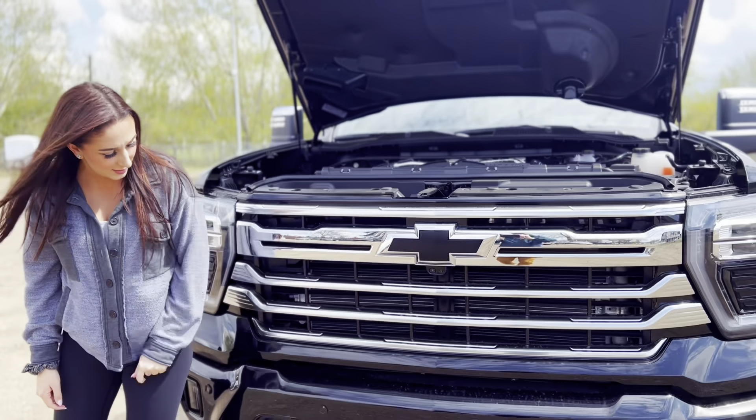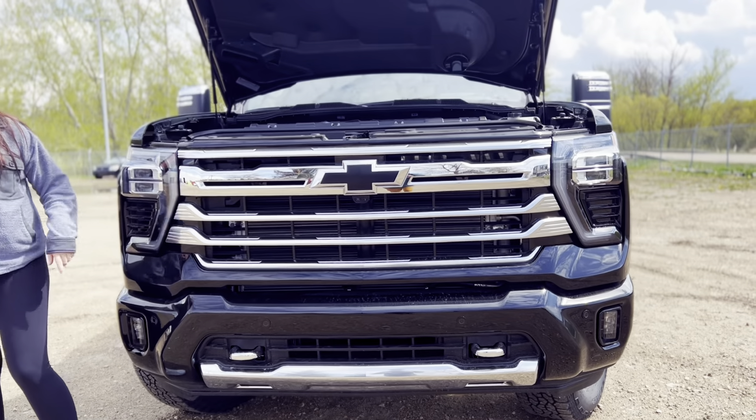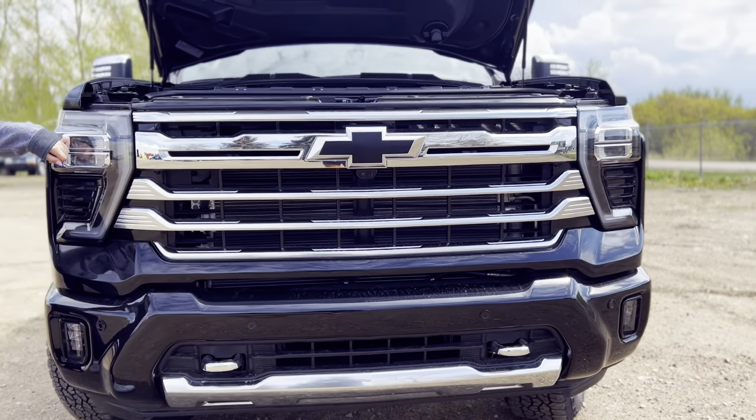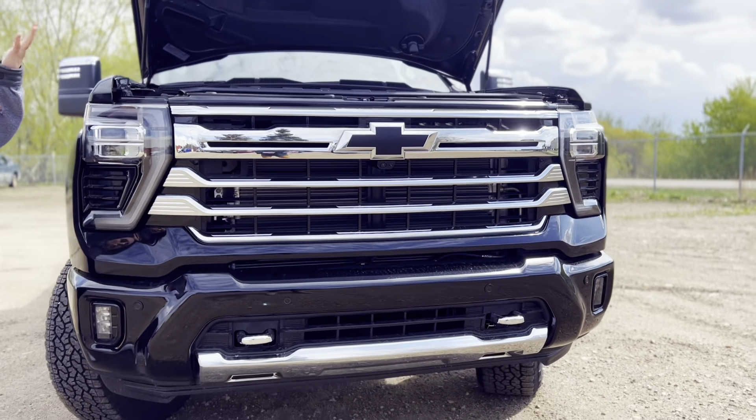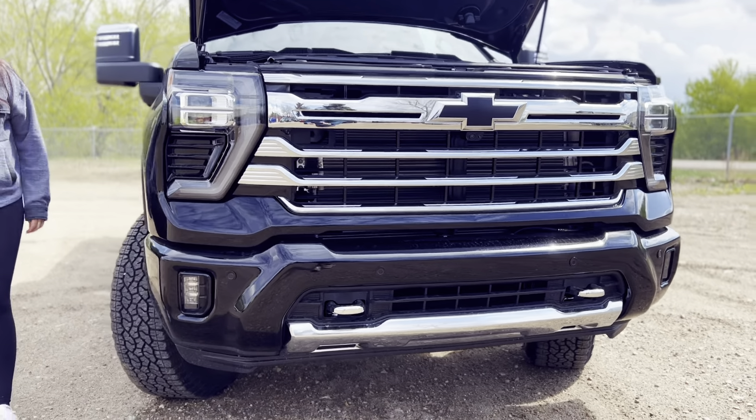Black badging, 360 cameras, color match bumpers with park sensors and some tow hooks. These are automatic headlights as well, so when somebody comes towards you, they'll go down to low beams and then back to high, plus some fog lights there.